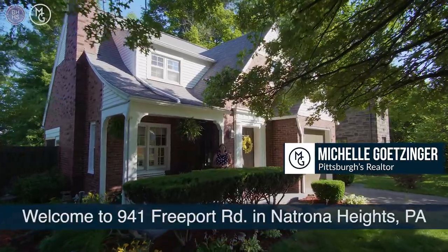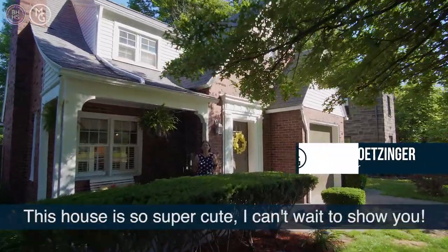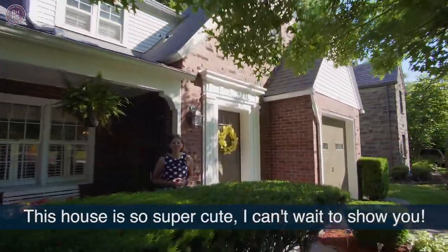Welcome to 941 Freeport Road in Atrona Heights, Pennsylvania. This house is so super cute, I can't wait to show you. Come on in.